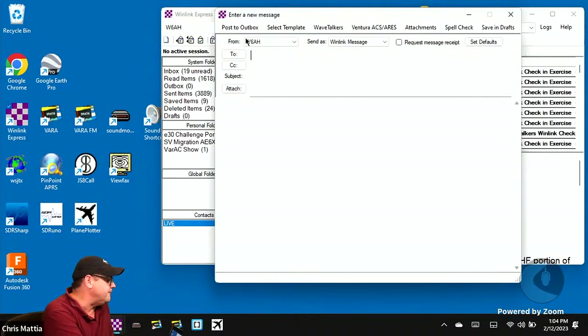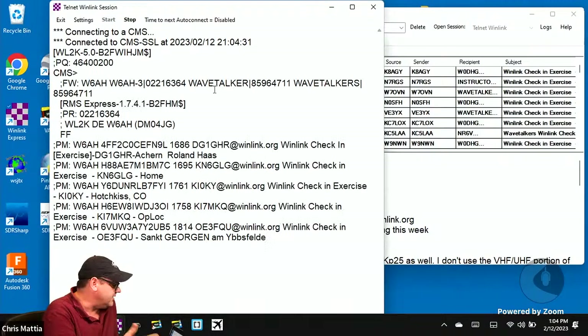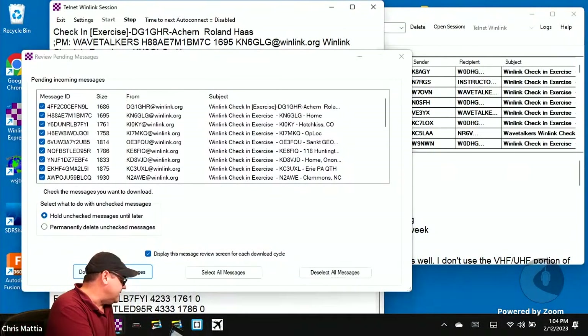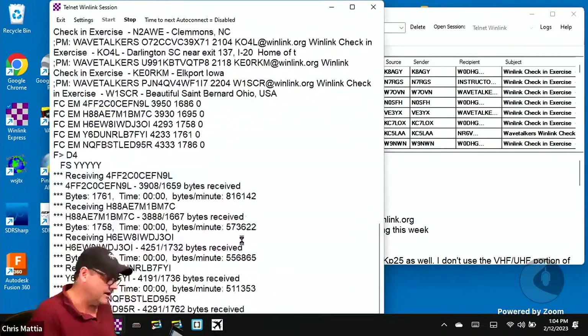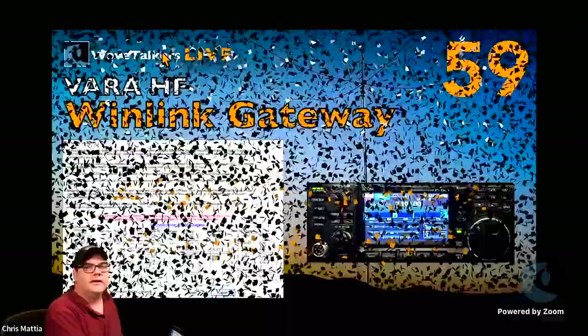After you click Submit, your new message should populate with all the specific information. Post that to your outbox, come over to the Open Session button, select the mode you're going to be sending in — I'll use Telnet — click Open Session, then click Start. You should see messages coming in. At the end of the show we'll map everybody up to find out where everyone is checking in from.